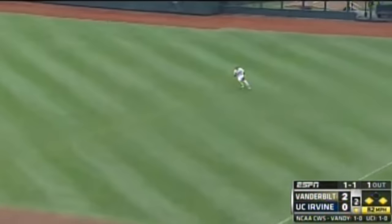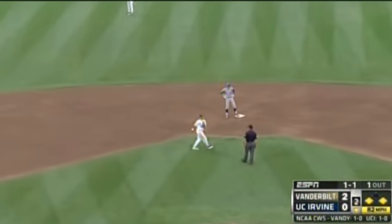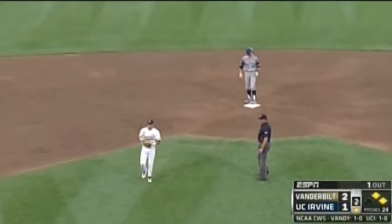That one gets through into right — he's going to bring Munoz in, holding up at second base, and an RBI single for Chris Paulino. The bottom of the order delivering for the Anteaters.